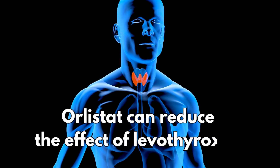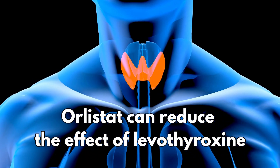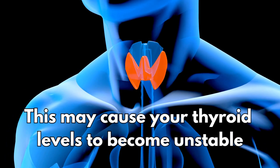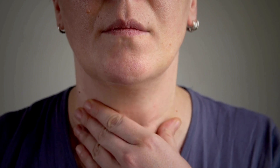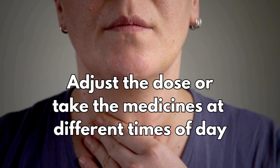Number two: thyroid issues. Orlistat can reduce the effect of levothyroxine, a common medicine for thyroid problems. This may cause your thyroid levels to become unstable. If you take levothyroxine, speak to your doctor first because you may need to adjust the dose or take the medicines at different times of the day.